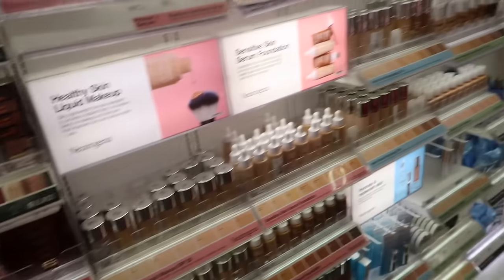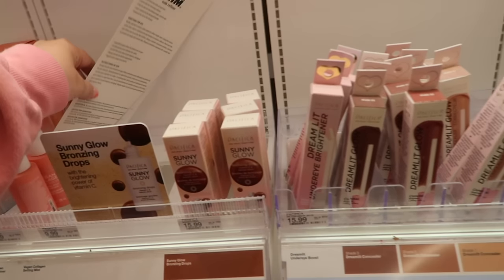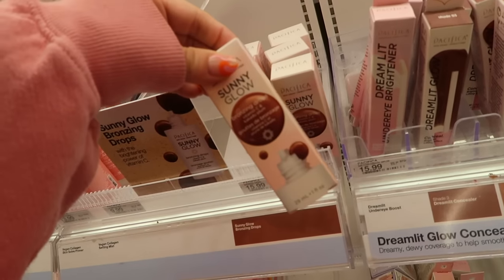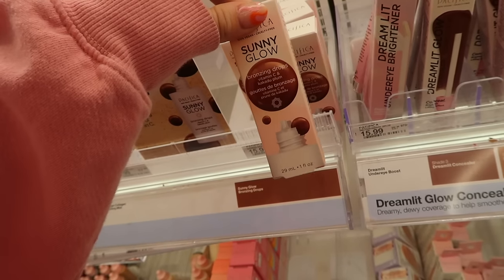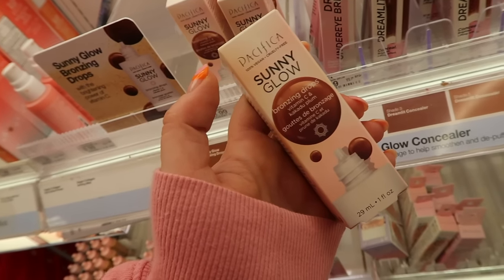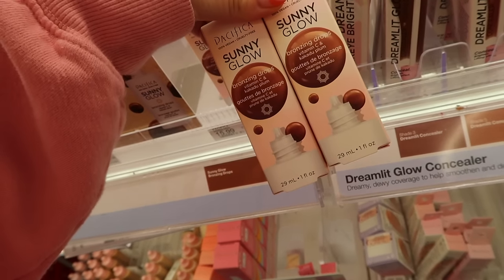Pacifica dropped their Sunny Glow bronzing drops — their section is looking a little sparse right now but I know for sure these are new because everyone's trying to dupe the Drunk Elephant bronzing drops. I ordered these so I'll try them out. I do like bronzing drops, especially for summer or when you don't want to wear full foundation, and they work great over self-tan. They come in a lighter and a deeper shade at $15.99 each.